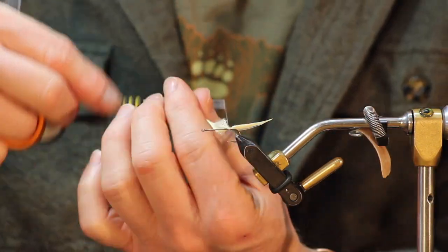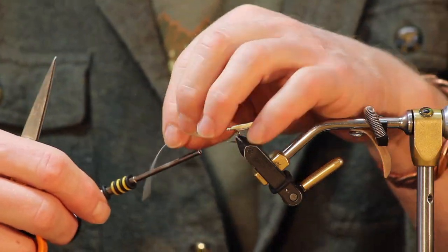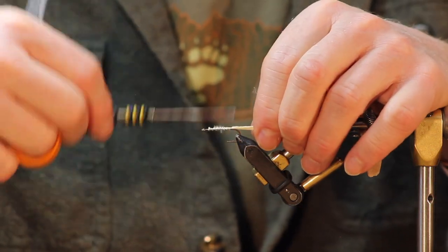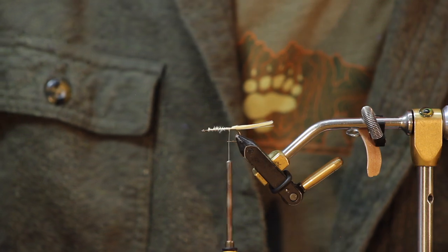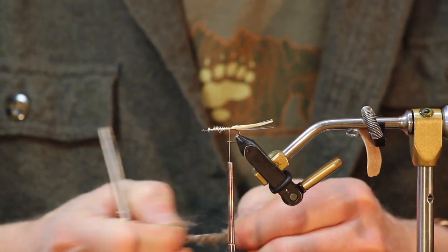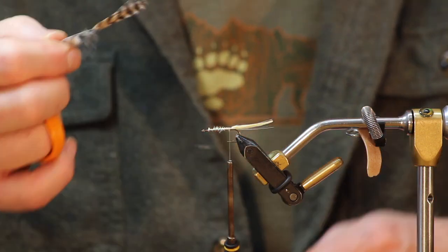I'm going to start my taper — build it on the side, come up just shy of where I started my thread so I don't rush the head, then move back. If you are super pressed for time you could tie the second material in right now when you're up there, but I like to come back and get a nice clean tie-in.